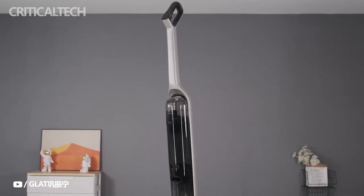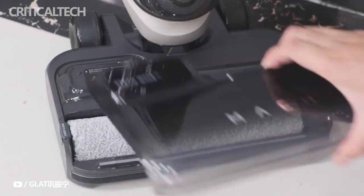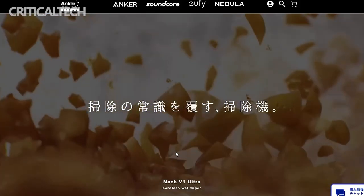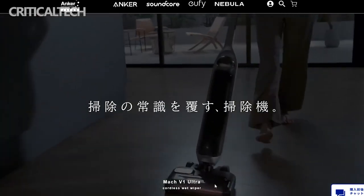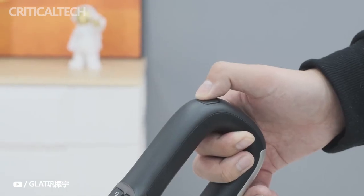In Japan, Anker unveiled the Mach V1 Coreless Vacuum, which will be sold through crowdfunding. The coreless vacuum with steam cleaning capabilities is called the Mach V1. The device can run for up to 82 minutes on a single charge and has a suction power of up to 16.8 kPa. Although the crowdfunding effort will take place in Japan, China and potentially Australia will also be able to purchase the device.